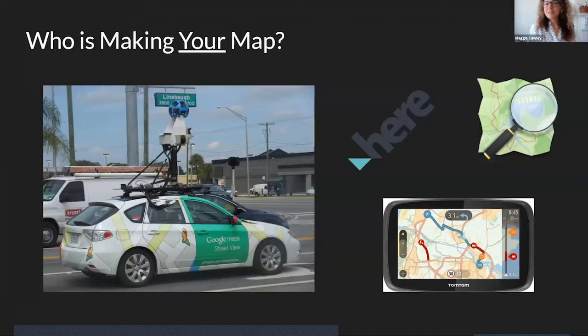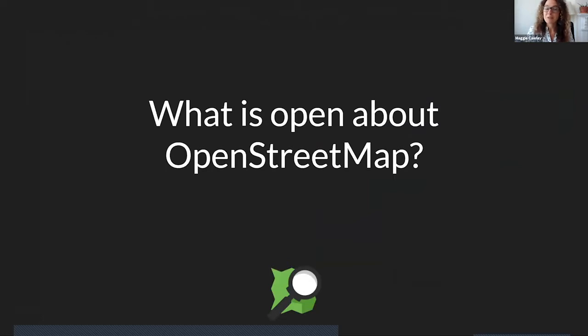I often ask people: who's making your map that you rely on every day? Do you know the person driving that car or creating the app? With OpenStreetMap, you can know who's behind your map. You can look at every edit and figure out who added that street, or that point of interest, or the bakery, and see who that actual mapper is.